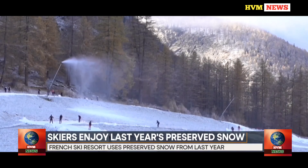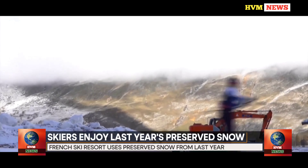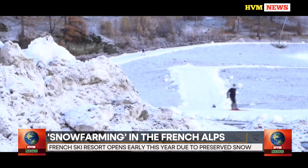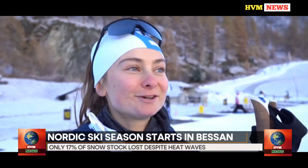After a terrible summer, snow has finally dusted the French Alps. But the small French resort of Bessa is launching what is called its Nordic ski season by offering last year's snow — a Nordic season made possible using a Scandinavian technique called snow farming.